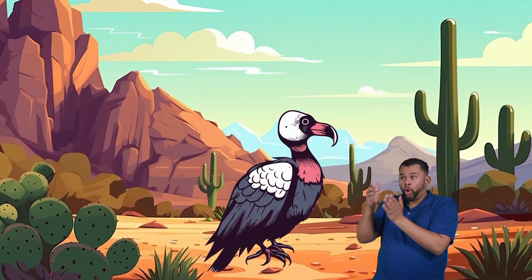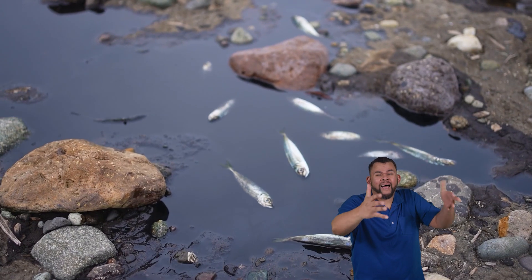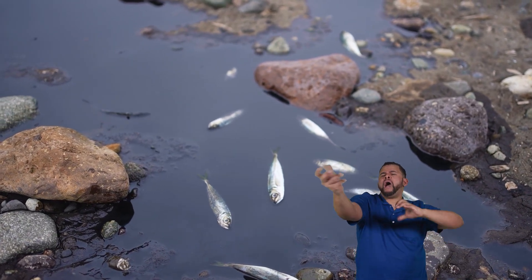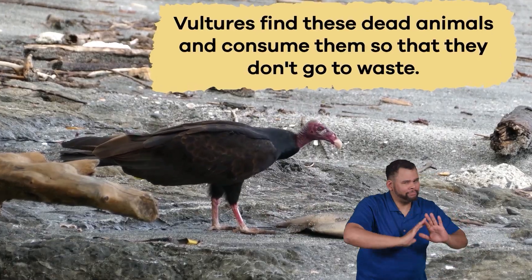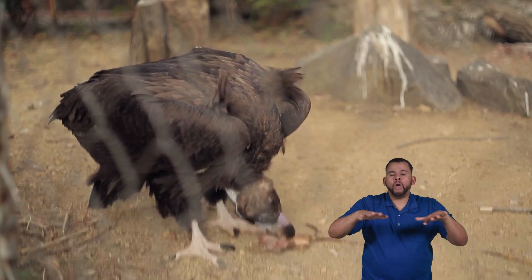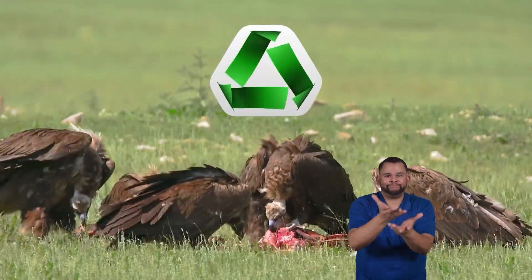Imagine if there were no vultures. Animal remains would pile up, which would be a big problem. The decaying animals would make the environment messy and could easily spread diseases. Vultures find these dead animals and consume them so that they don't go to waste. They turn them into essential nutrients that return to earth. It's like a natural recycling system that helps everything in the wild stay healthy and balanced.